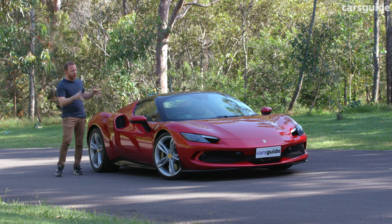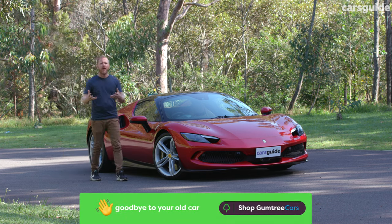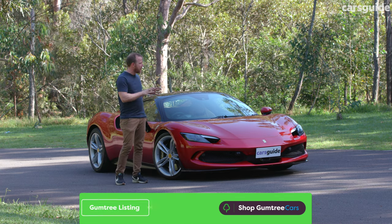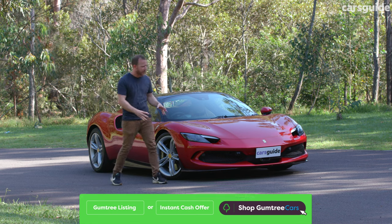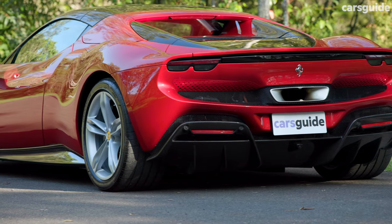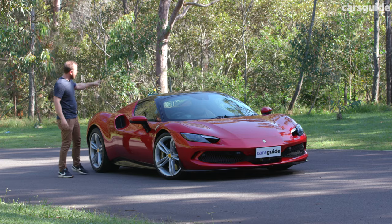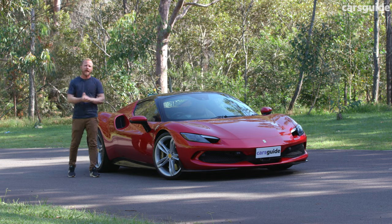It's hard not to swoon when you gaze upon the 296 GTS, and I say that with no bias — I don't actually think all Ferraris have looked this good. But this 296 is the brand at its sweeping, dreamy best, from its tarmac-kissing front end, which generates so much cooling and downforce it negates the need for active aero, to the swollen haunches, to the glass engine cover. There is, however, a charging port there at the back, which is pretty novel for a Ferrari, and allows you to plug in and recharge.